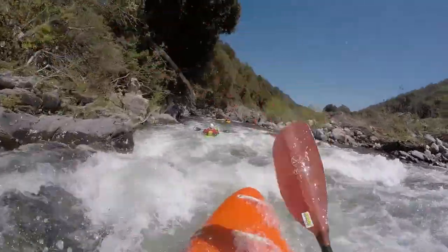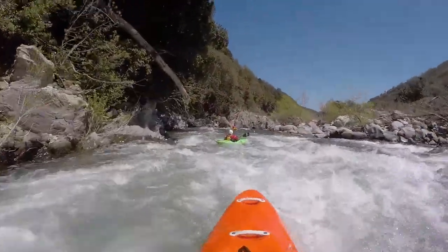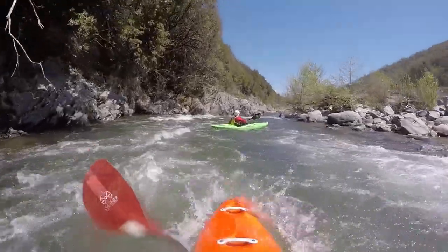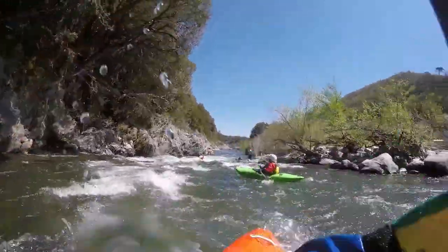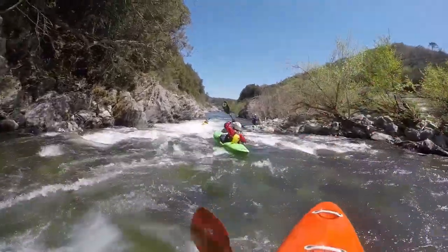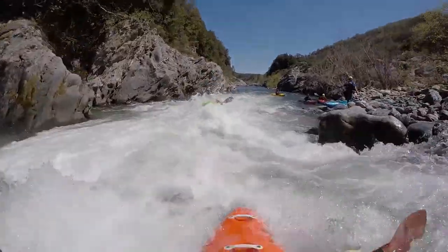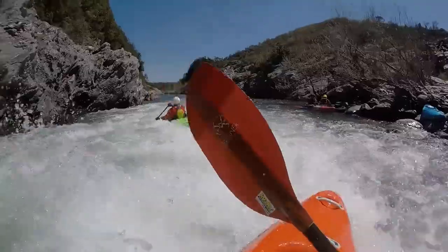If the right-hand side creek brings enough water, you can use it to get down to the river proper as all the land is privately owned. What follows are some nice flows through rocky but open banks that remind me of the upper section of the Tavignano.